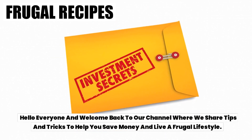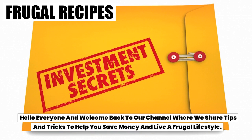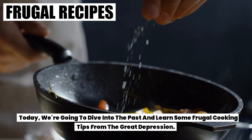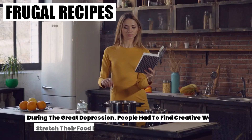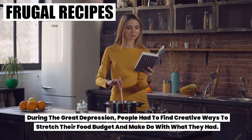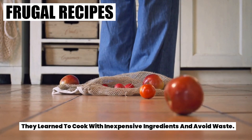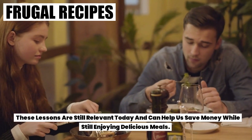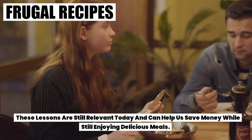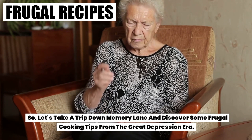Hello everyone and welcome back to our channel where we share tips and tricks to help you save money and live a frugal lifestyle. Today we're going to dive into the past and learn some frugal cooking tips from the Great Depression. During the Great Depression, people had to find creative ways to stretch their food budget and make do with what they had. They learned to cook with inexpensive ingredients and avoid waste. These lessons are still relevant today and can help us save money while still enjoying delicious meals. So let's take a trip down memory lane and discover some frugal cooking tips from the Great Depression era.